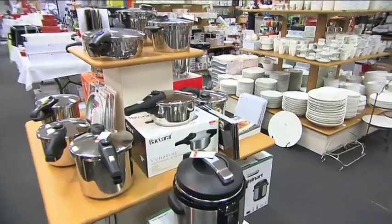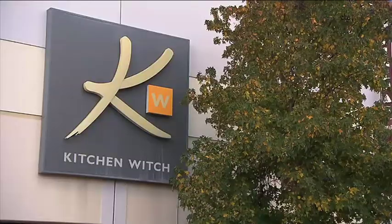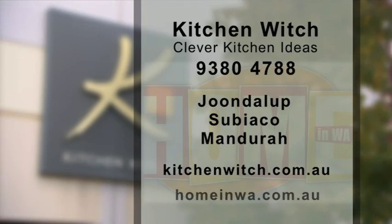For the latest appliances, utensils and creative gift ideas, head into Kitchen Witch. They're in Joondalup, Subiaco and Mandurah.